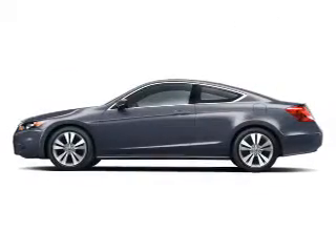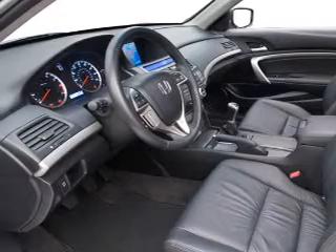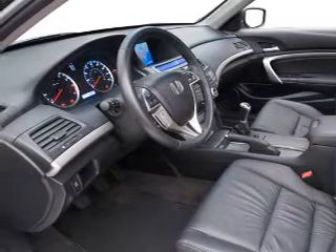Keyless entry, power windows, cruise control, an AM-FM stereo, power mirrors, an alarm system, and power steering.